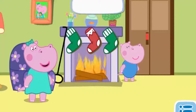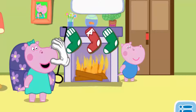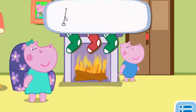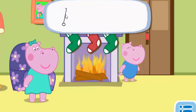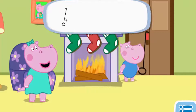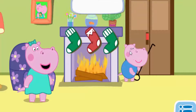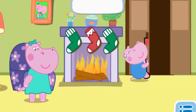The door handle is too high. How can we reach it? Peppa, you need to open the door — click it. Oh, G, please help us. Something is wrong. Let's open the door. Good job, Frankie!